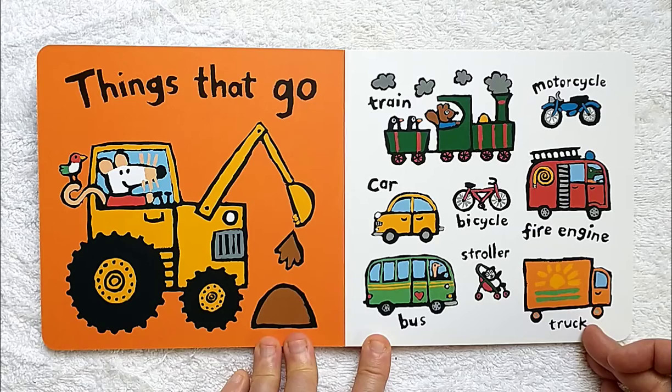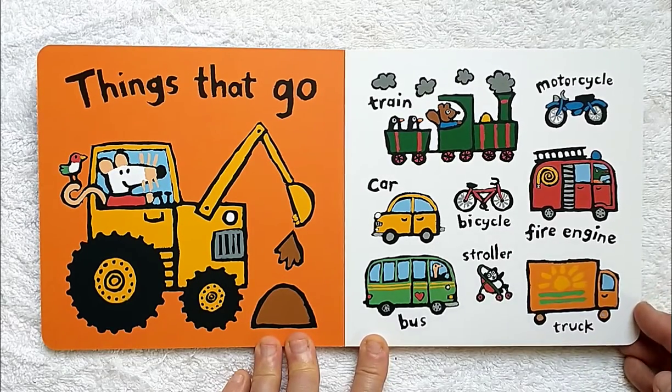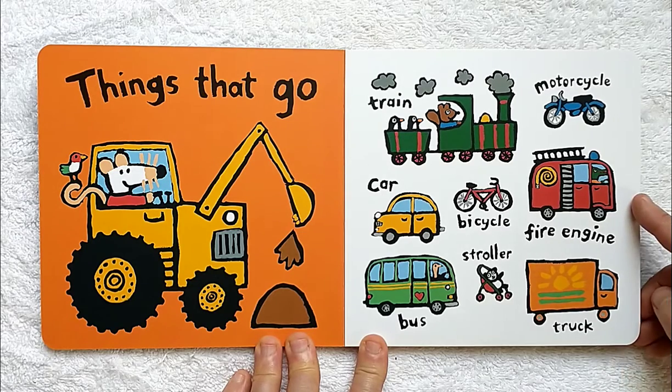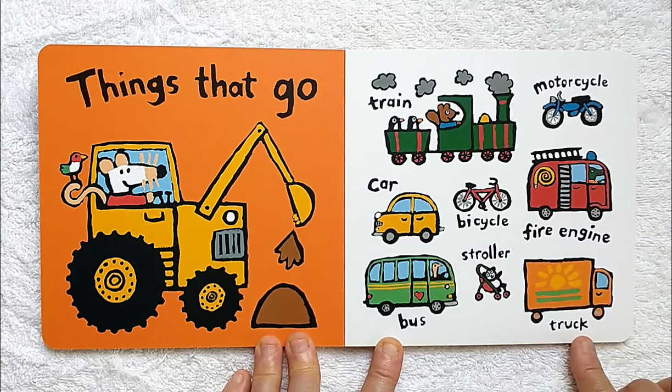Things that go: a train, motorcycle, car, bicycle, fire engine, bus, stroller, and truck.